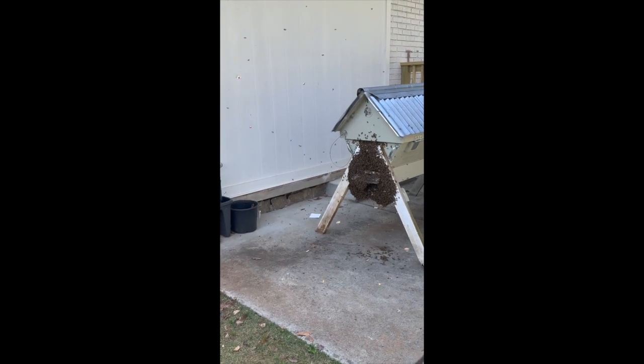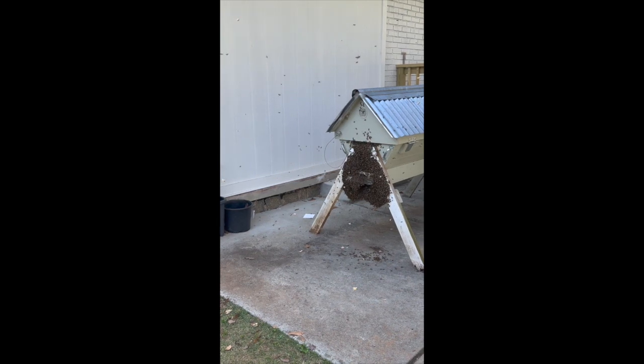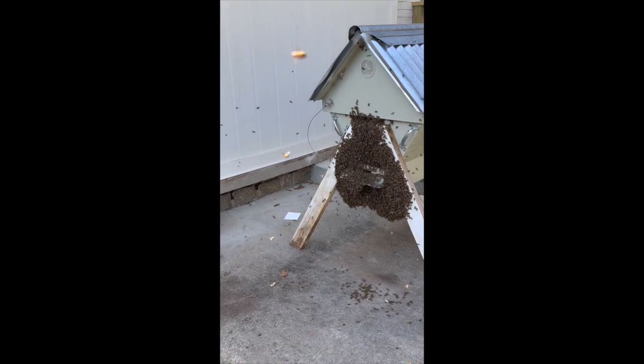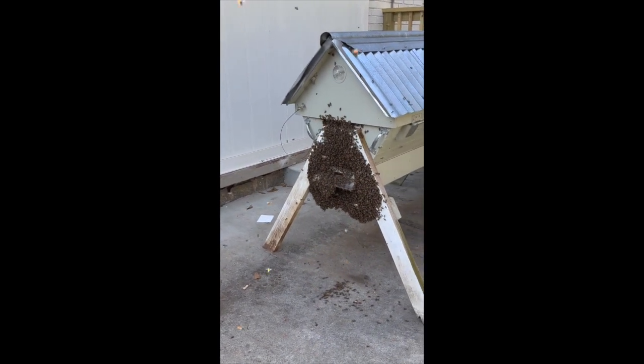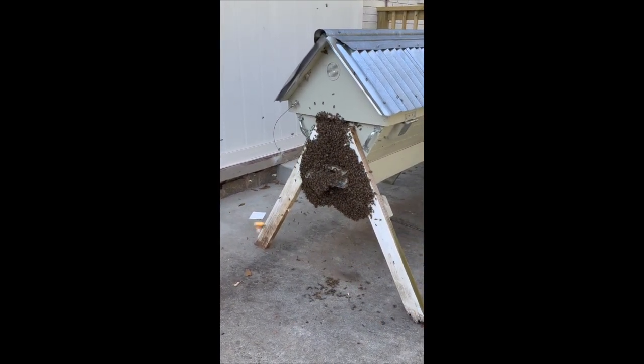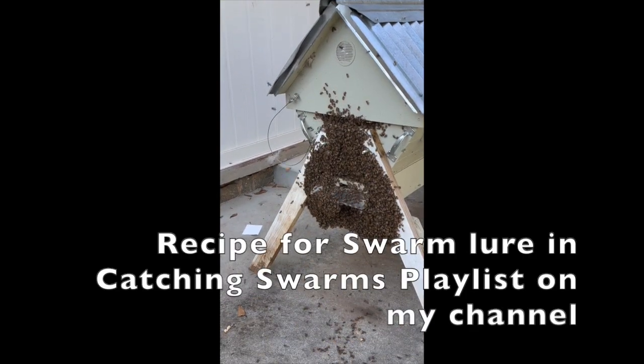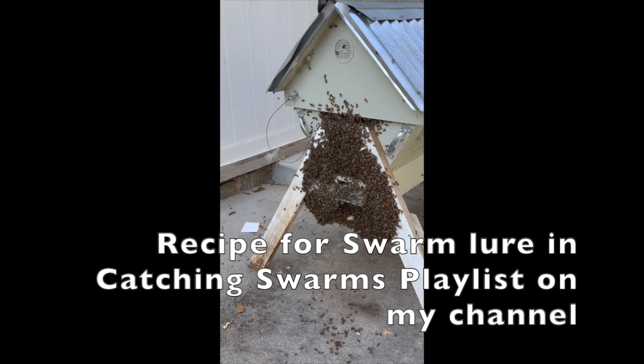I've been in the mountains and just came home about an hour ago. The air is calming down a little bit — there are not as many bees swirling around now. It usually takes a swarm a good 5–7 minutes to move in. For me, that swarm lure is magic.